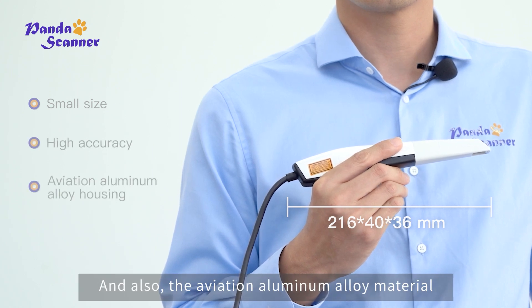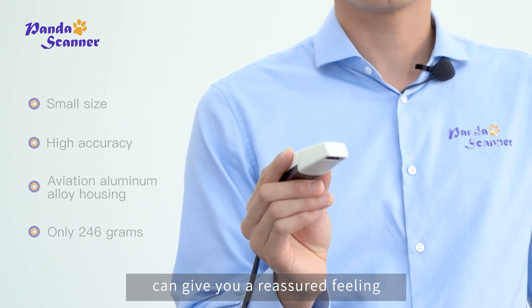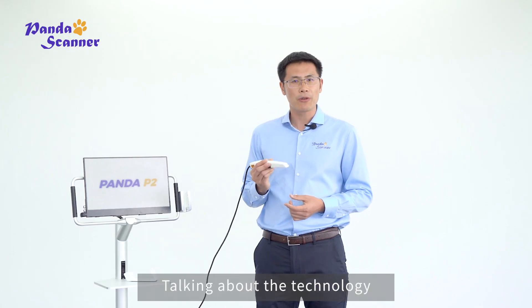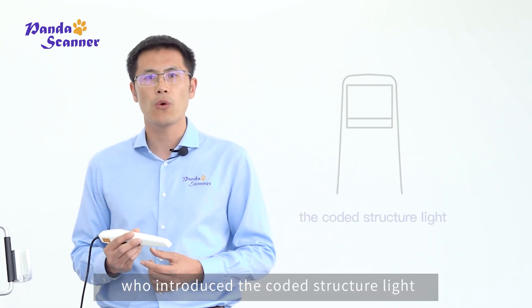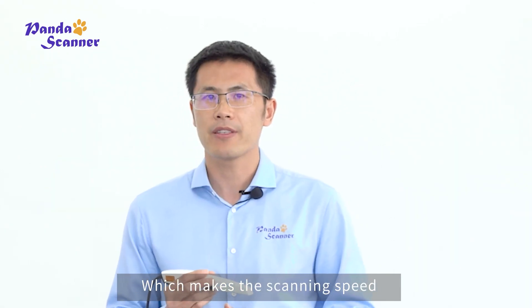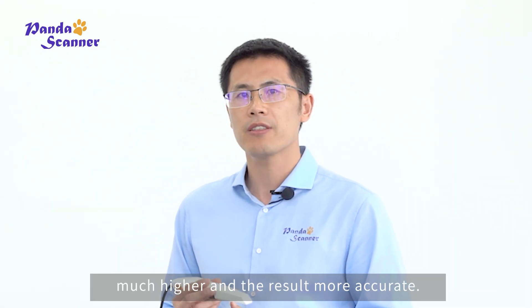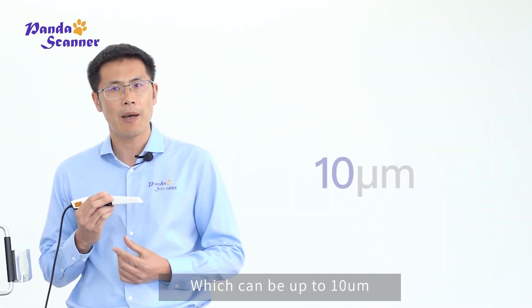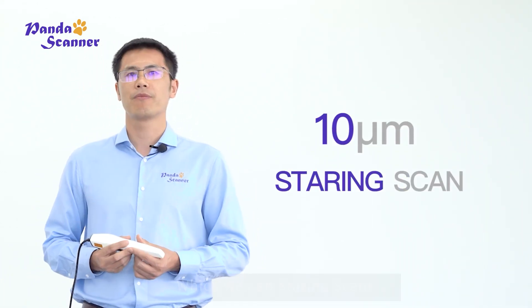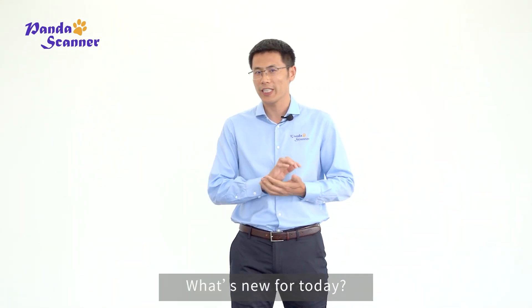Only with Panda P2 scanner can you get the real pen-style operating experience due to its smaller size. The aviation aluminum alloy material gives you a reassured feeling when you hold it in your hand. Talking about the technology, we are the first to introduce coded structured light into the intraoral scanning field. With this technology, you can get real-time data from each frame captured, which makes the scanning speed much higher and the result more accurate, up to 10 micrometers. And here it comes — Panda P3.